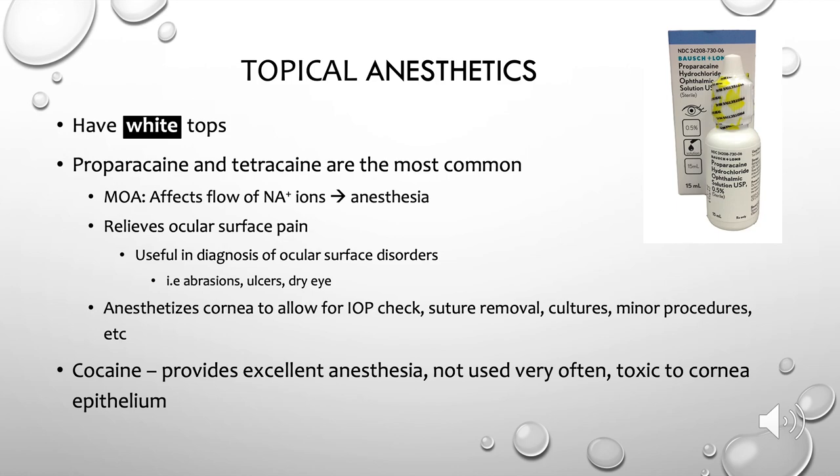Cocaine is another topical anesthetic first used in 1884 that provides excellent topical anesthesia, but it is quite toxic to the corneal epithelium and should be used very carefully. As you can imagine, it is strictly regulated and can be very difficult to obtain.